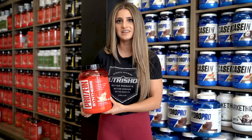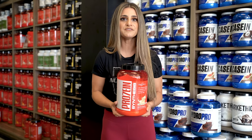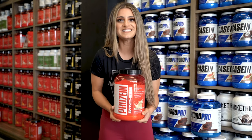And guess what? You don't just have to drink it either. Lots of our customers love to cook with it as well, making everything from muffins, pancakes, waffles, and more. Some of our customers even put it in their coffee and ditch the creamer.